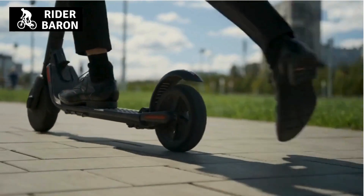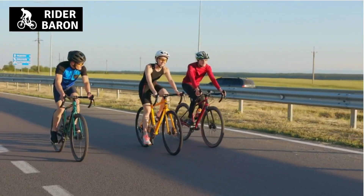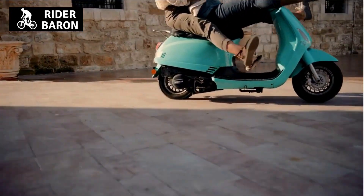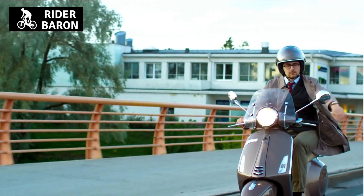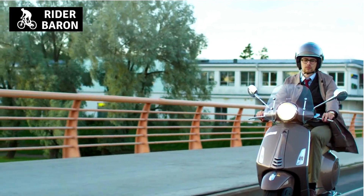Number 3: ventilation. All helmets should have abundant ventilation to keep your head cool while riding. If you wear a full face helmet, the shield must have at least two positions, as one may be more open than the other. It is also important to ensure that the vents are large enough to provide plenty of airflow to keep you cool while riding.